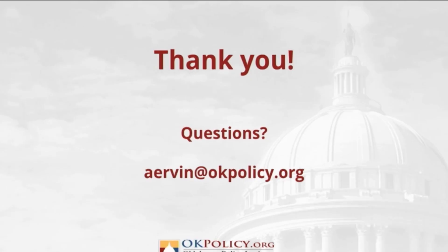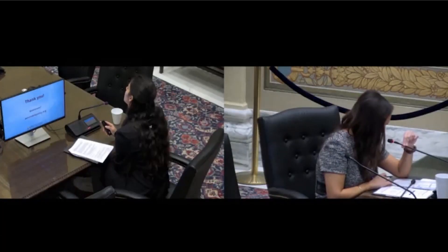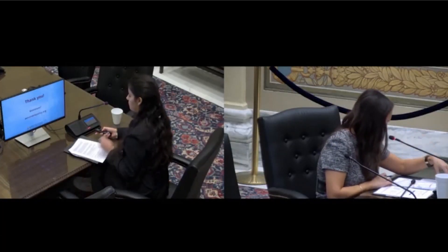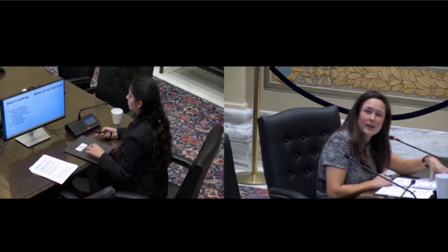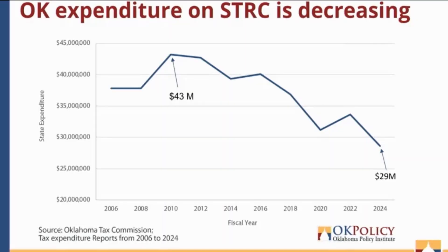During Q&A, a question was raised: is the credit an automatic claim? No — you still have to file to claim the sales tax relief credit. When you file your income taxes you have to indicate you're eligible. If you don't have to file income taxes, you can fill out a form separately, but you still have to go through that process of filling out a form.